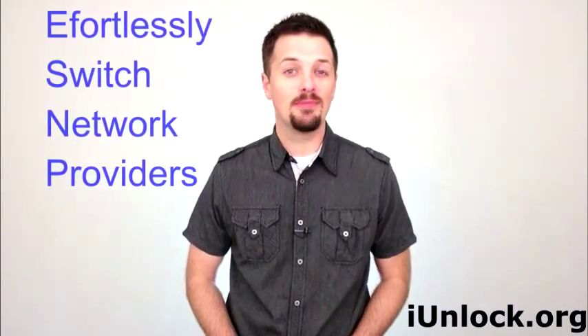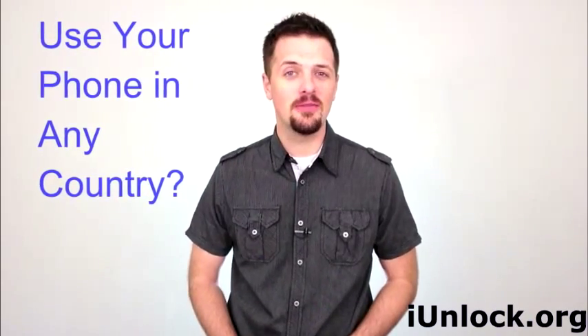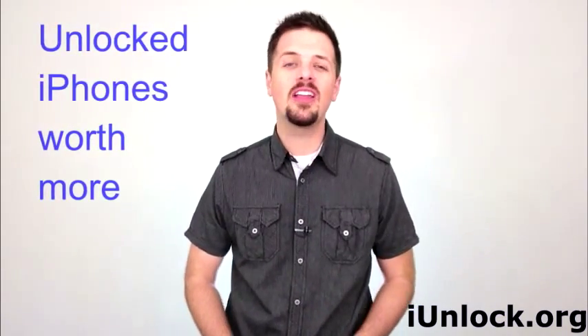Do you want to change network providers by simply switching SIM cards rather than buying a new phone? Going on vacation and want to use a local SIM card to avoid expensive roaming charges? Maybe you want to switch to any network operator of your choice whenever you want, or you're just selling your old handset and want to get the best possible price. Well, you've certainly come to the right place.